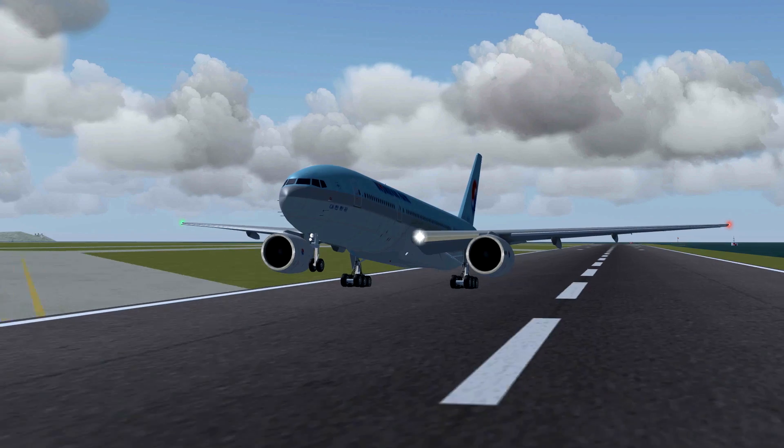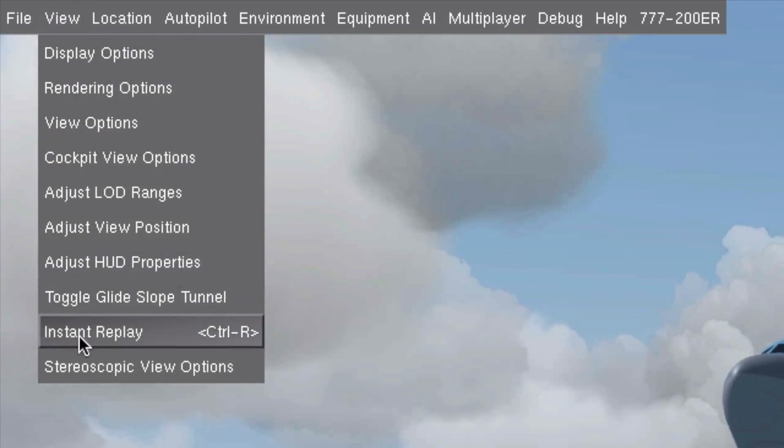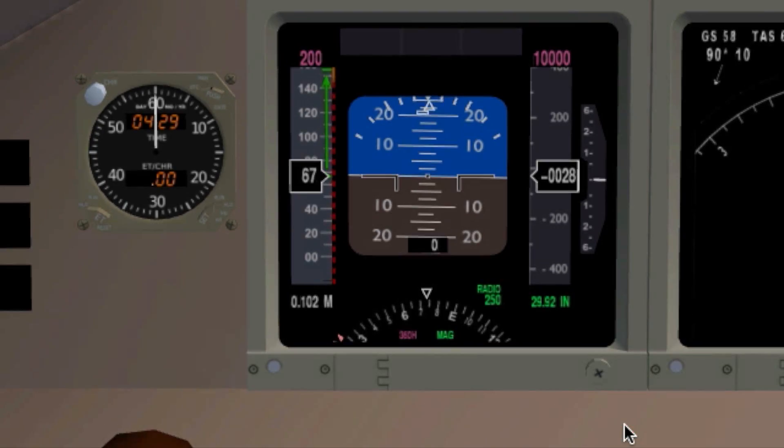Some planes, like the 777, even allow you to take over the controls in mid replay. So you can redo a landing or anything really.